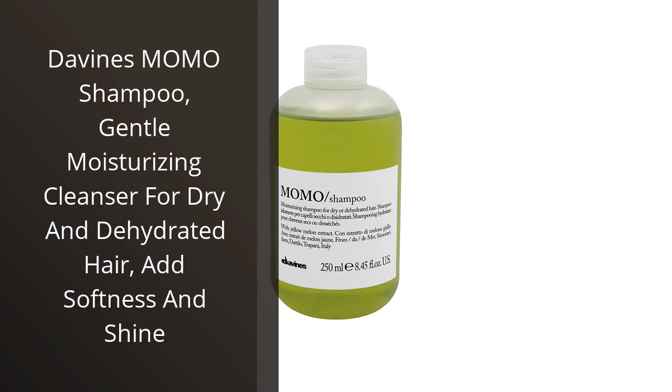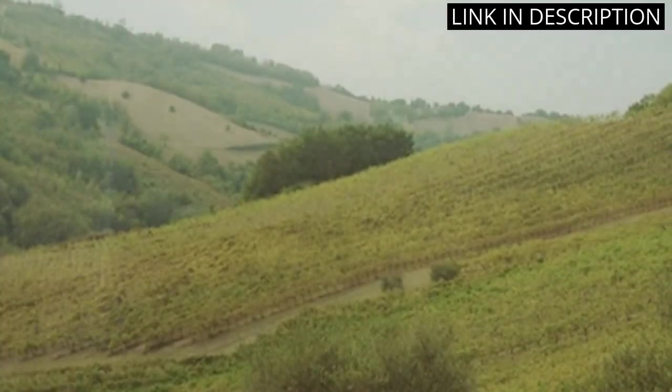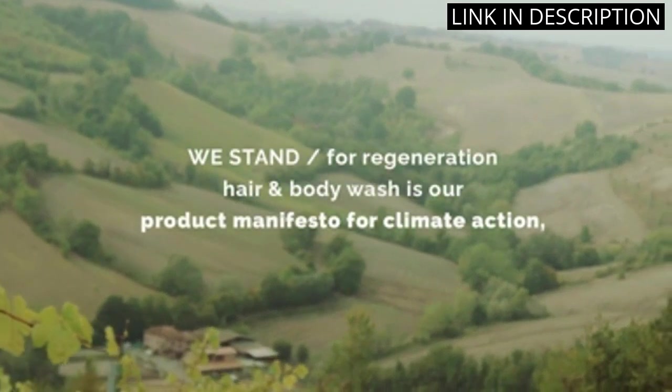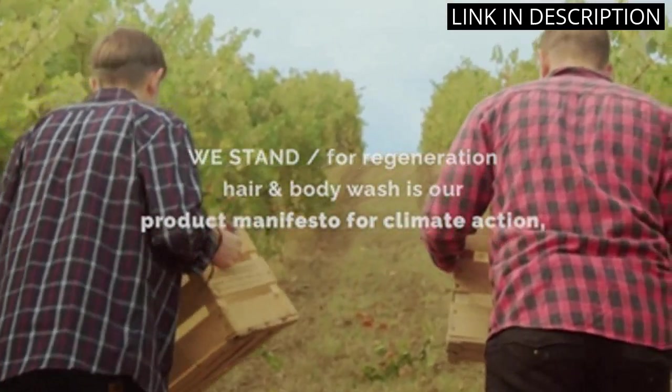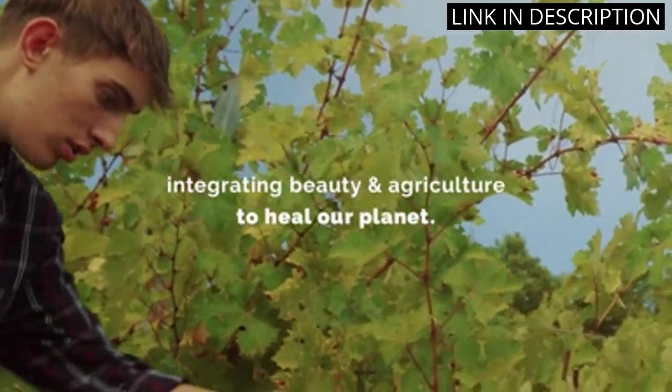I recently purchased Divine's Momo Shampoo and I'm so glad I did. It's a gentle moisturizing cleanser for dry and dehydrated hair, and it really does add softness and shine. I've only been using it for a few weeks, but I can already tell a difference in the texture and look of my hair. It's softer, more manageable, and shinier.